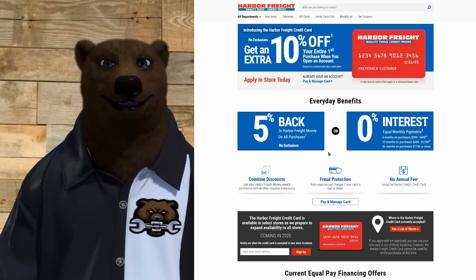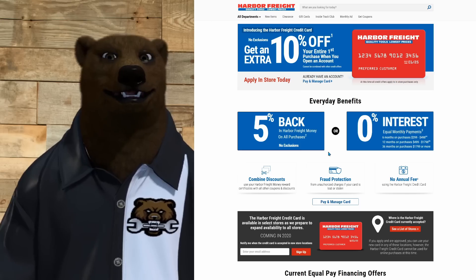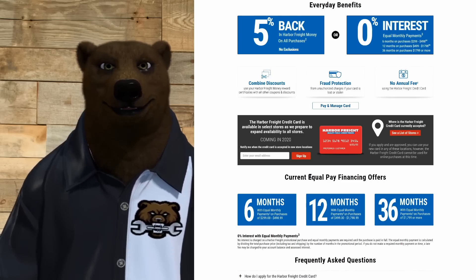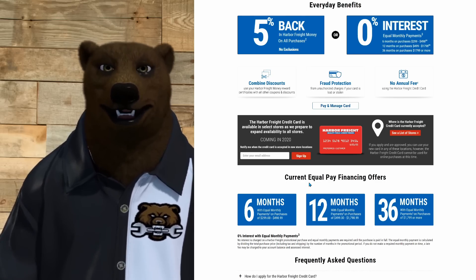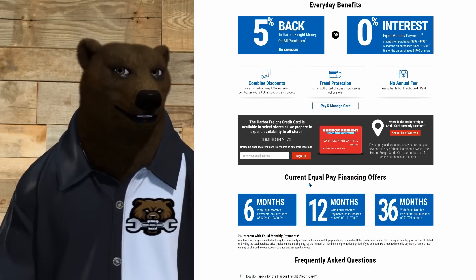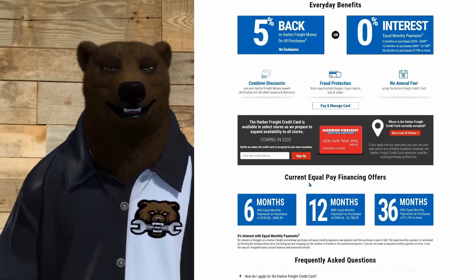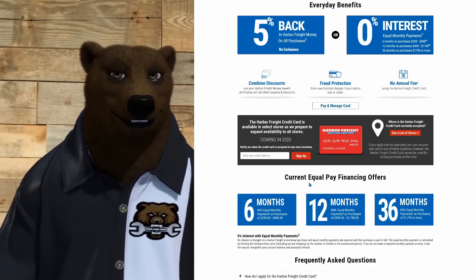Combined discounts: you can use your Harbor Freight Money rewards certificates with all other coupons and discounts — so you can stack that five percent cash back with all sorts of other deals. There's also fraud protection and no annual fee. Now, the Harbor Freight credit card is available in select stores as they prepare to expand to all stores, so it won't be in every store to start. This is revolving credit, so if you don't pay it off within the promotional period, interest will start applying.